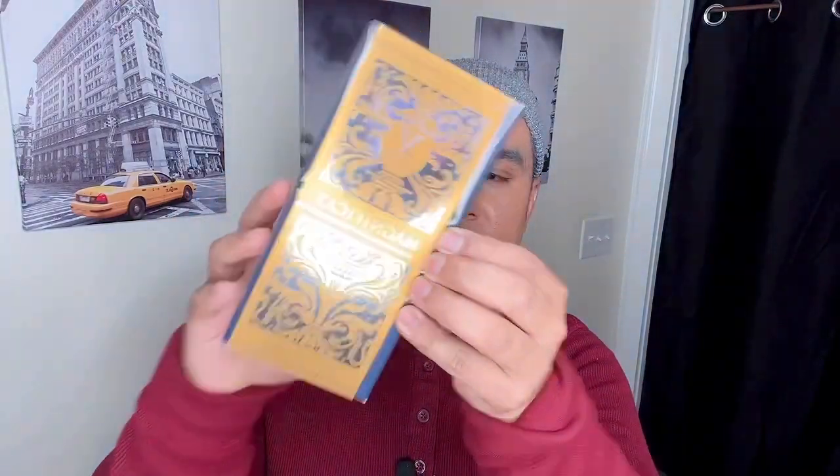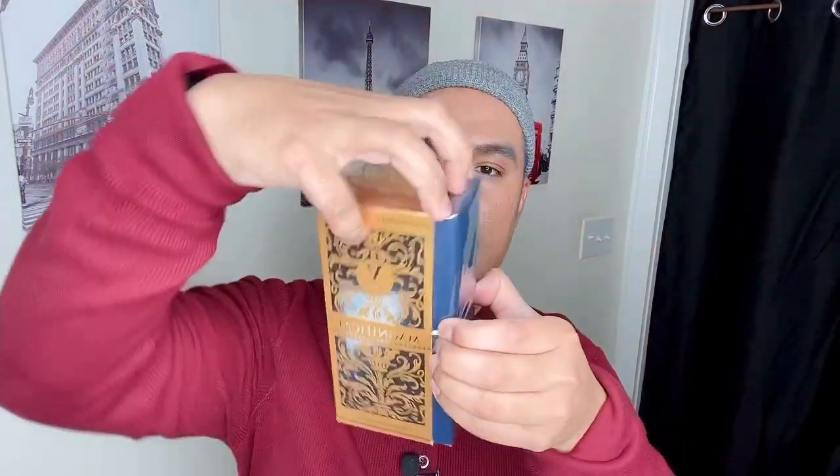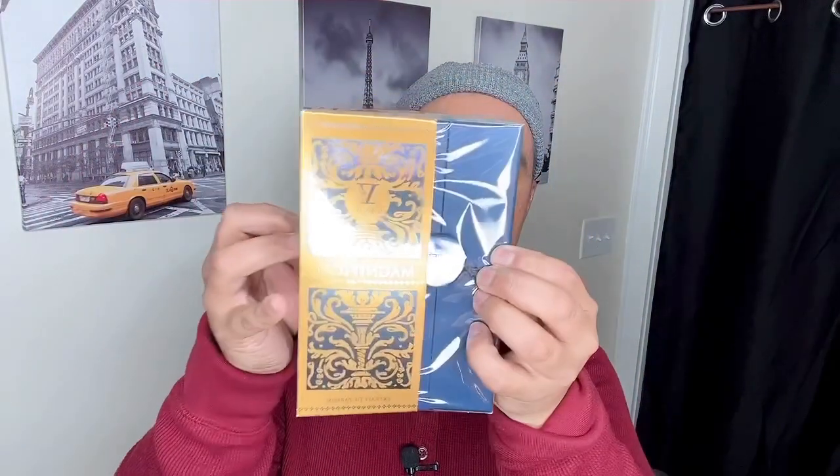Now let's try Vicanto Magnificat. Vicanto is kind of like a sister brand of Tiziana Terenzi — it says here 'Vicanto by Terenzi.' Let's open the box — it has a sleeve. Nice, elegant box.